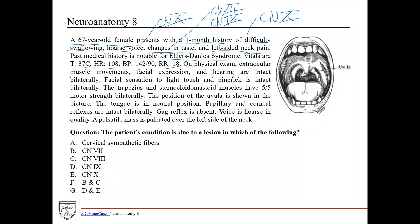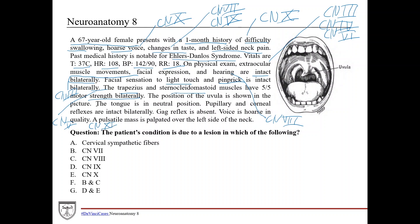On physical exam, extraocular muscle movements, facial expression, and hearing are intact bilaterally. Extraocular muscle movement corresponds to cranial nerves 3 (oculomotor), 4 (trochlear), and 6 (abducens) — all intact. Facial expression is cranial nerve 7, the facial nerve. Hearing intact bilaterally is cranial nerve 8, vestibulocochlear. Facial sensation to light touch and pinprick is intact bilaterally — that's cranial nerve 5, the trigeminal nerve. The trapezius and sternocleidomastoid muscles have 5 out of 5 motor strength bilaterally, corresponding to cranial nerve 11, the accessory nerve — also intact.